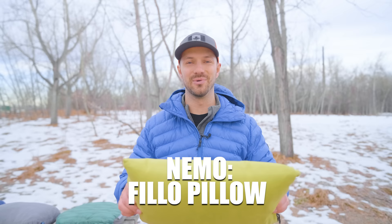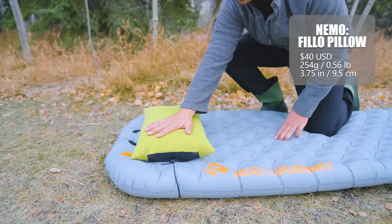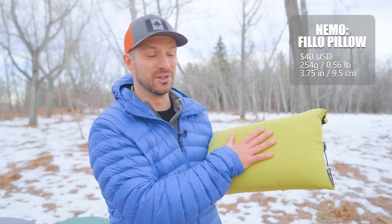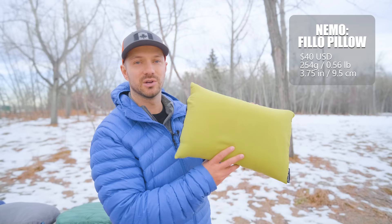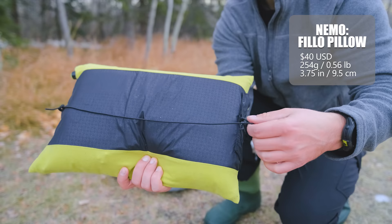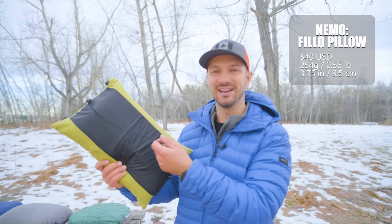And then we have this monstrosity of a pillow — the Nemo Filo. What makes it super comfortable is about an inch and a half to two inch thick memory foam topper, which is just amazing to lay on. This is the most comfortable pillow out of all of them because of that foam topper. The trade-off is that it's insanely heavy and bulky, weighing over 250 grams. But if you don't care about weight, price, or bulk and just want the most comfortable pillow, this is probably the one for you. It has good height at 3.75 inches, and while it doesn't come with a pad strap, it has loops and a label you can attach shock cord to and make a homemade pad strap — a very happy accident that makes it usable with a sleeping pad.